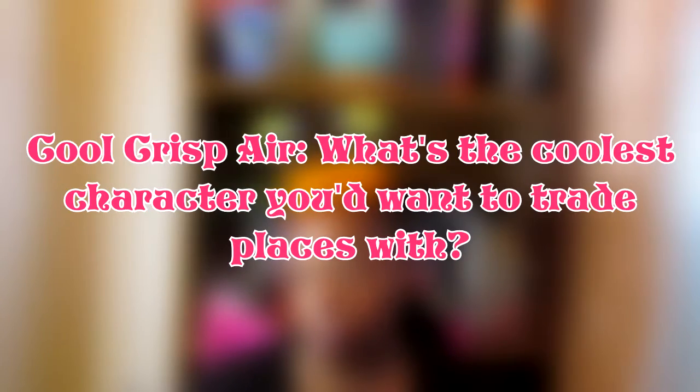Number four is Cool Crisp Air — what's the coolest character you'd want to trade places with? The first thing that came to mind was Glyn from Ruby Red, and then I was like, well Glyn time travels and that's all fine and dandy, but you have to remember — depending on how far back in time we're going, it's not going to be great. It would have been beautiful to see the different time periods as they appear in Ruby Red, but then you have to realize how things actually were in real life.